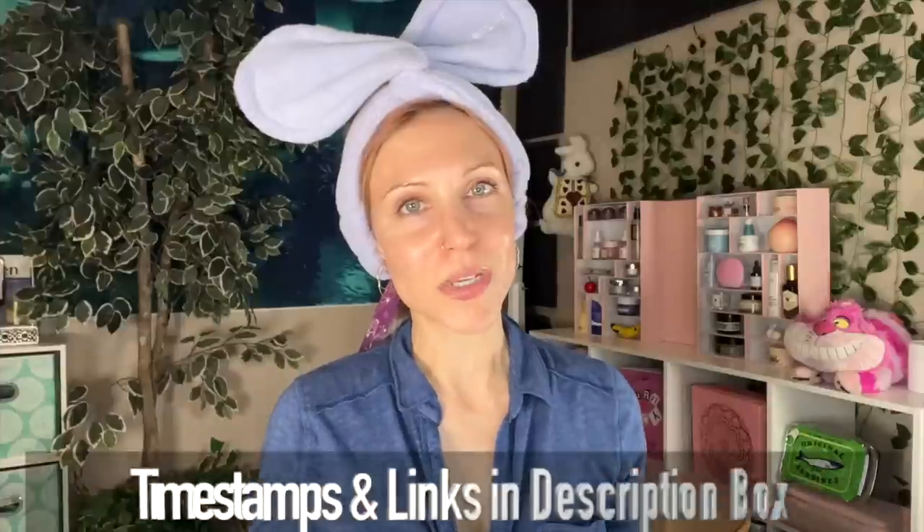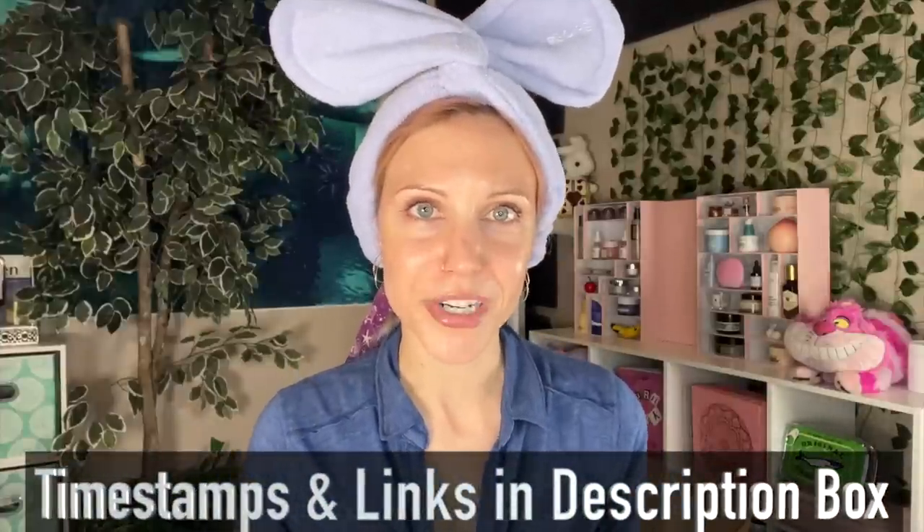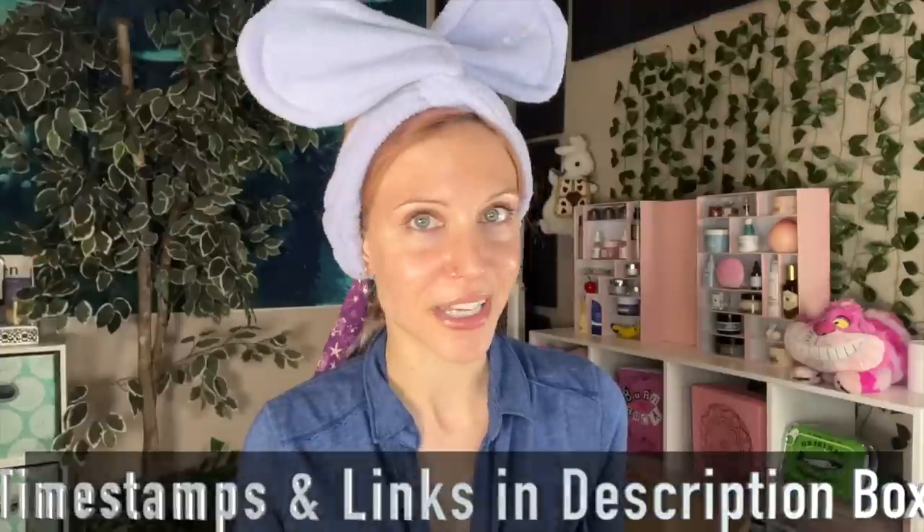If you missed anything in the routine, I will have it all linked below in a playlist. And as per usual, we have yet another routine that is overall pretty affordable. There is one element that is optional and a bit pricier, but it's optional. Timestamps and links are in the description box below. Are you ready to get into this routine?